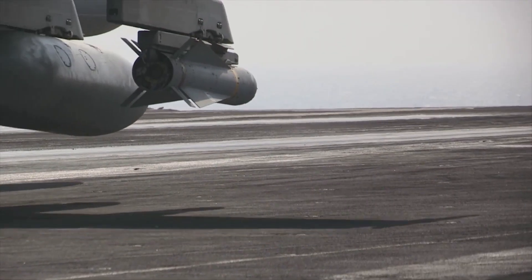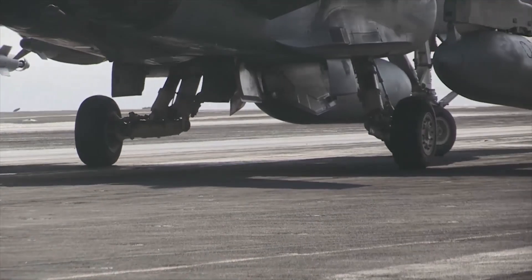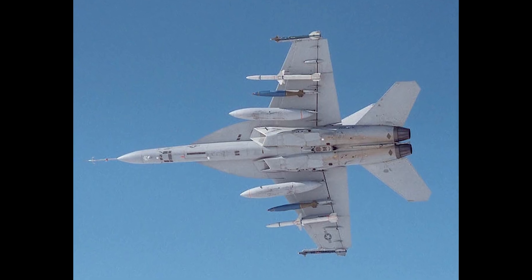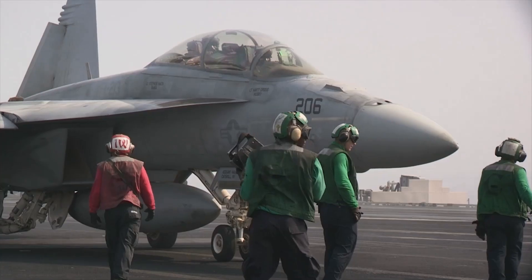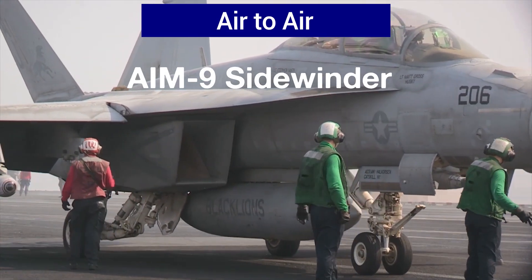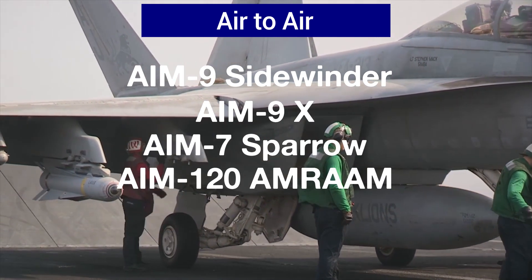Just like the Hornet, the Super Hornet has an incredible array of weapons it can carry. While the Super Hornet retains the internal 20mm M61 Vulcan cannon, it also adds two additional hardpoints under the wings, bringing the total to 11. For air-to-air missions, the weapons options include the AIM-9 Sidewinder, AIM-9X, AIM-7 Sparrow, and AIM-120 AMRAAM.